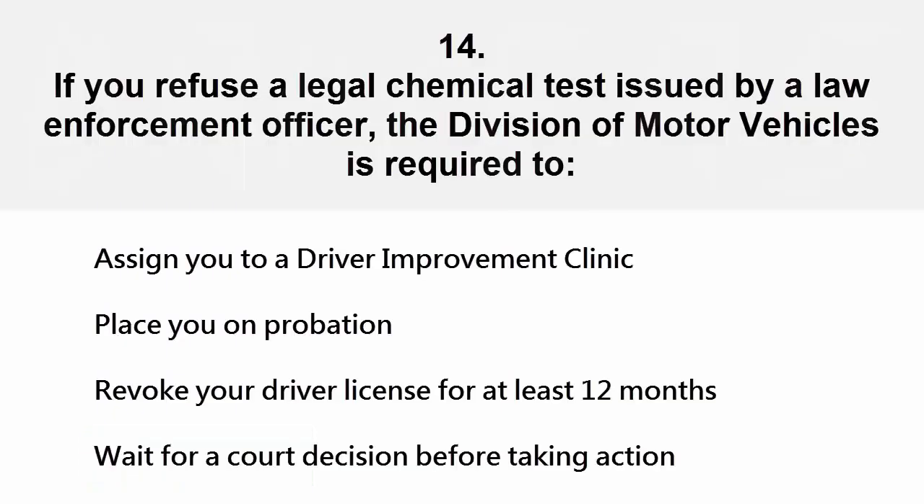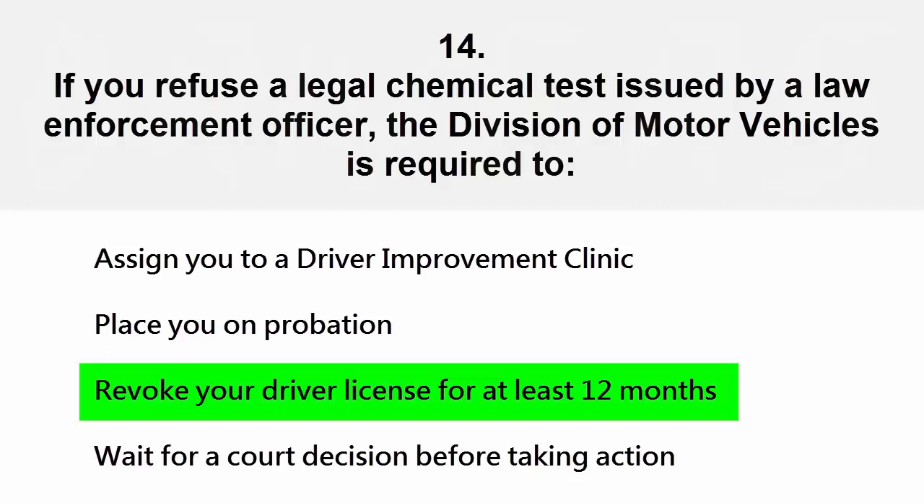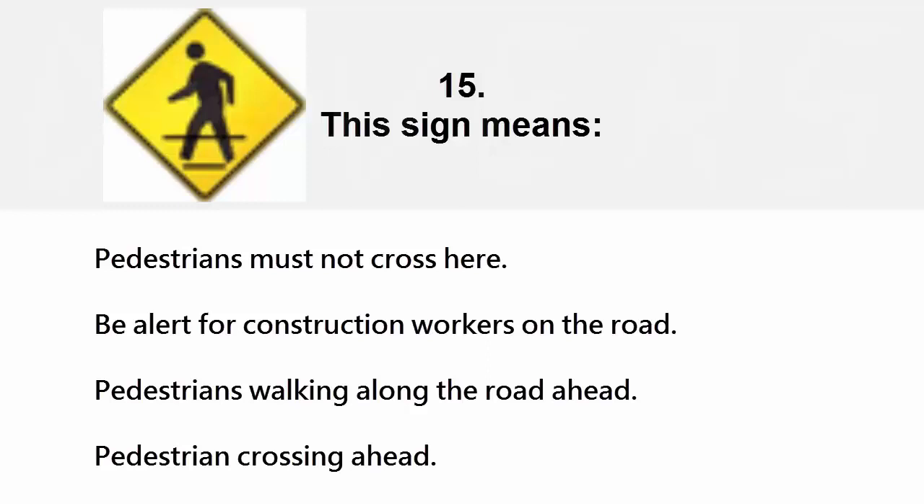If you refuse a legal chemical test issued by a law enforcement officer, the Division of Motor Vehicles is required to: assign you to a driver improvement clinic, place you on probation, revoke your driver license for at least 12 months, or wait for a court decision. The correct answer is revoke your driver license for at least 12 months.